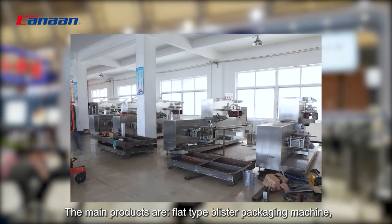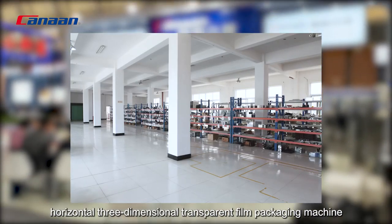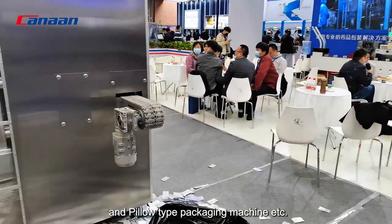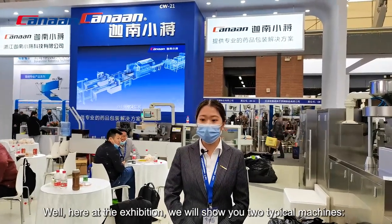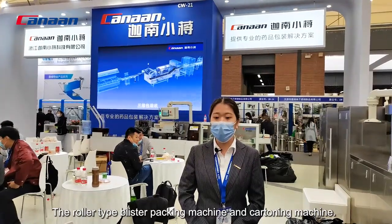The main products are: flat-type blister packing machine, roller-type high-speed blister packing machine, cutting machine, horizontal three-dimensional transparent film packaging machine, and pillow-type packaging machine. Here at this exhibition, we will show you two typical machines: the roller-type blister packing machine and the cartoning machine.